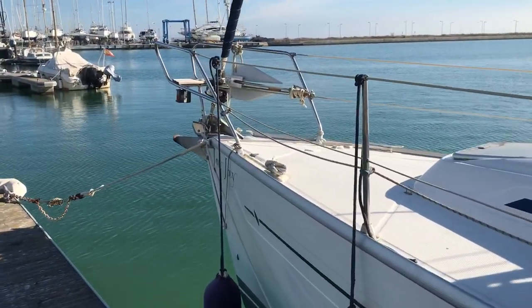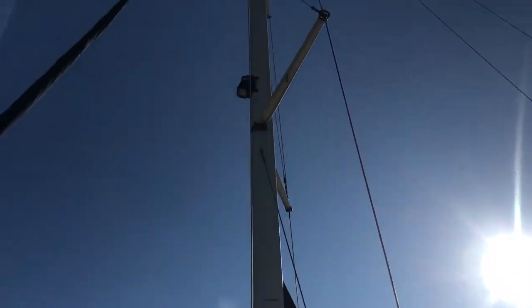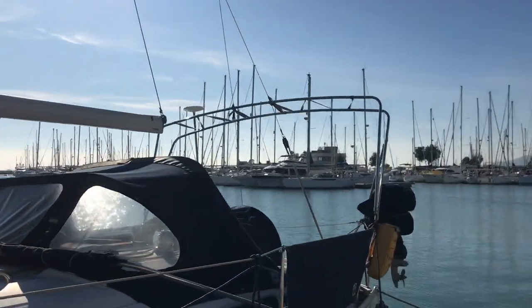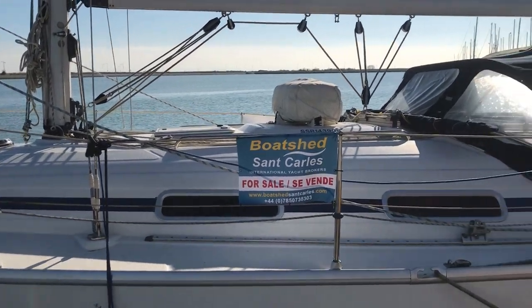There are a few extras compared to a normal Bavaria 32, including a full Bimini outboard. For more information and more photos, please look at Boatshed San Carlos.